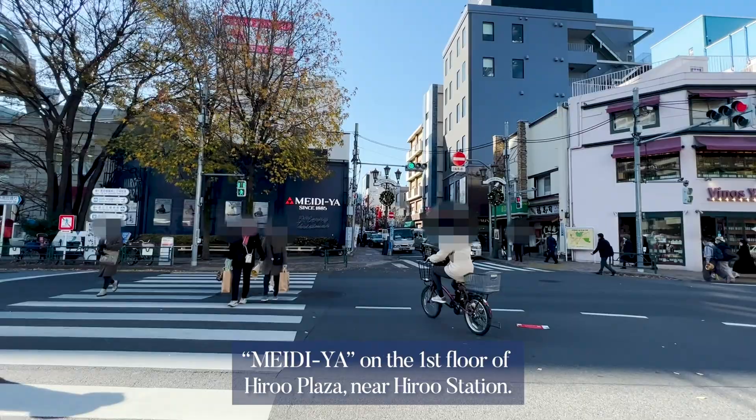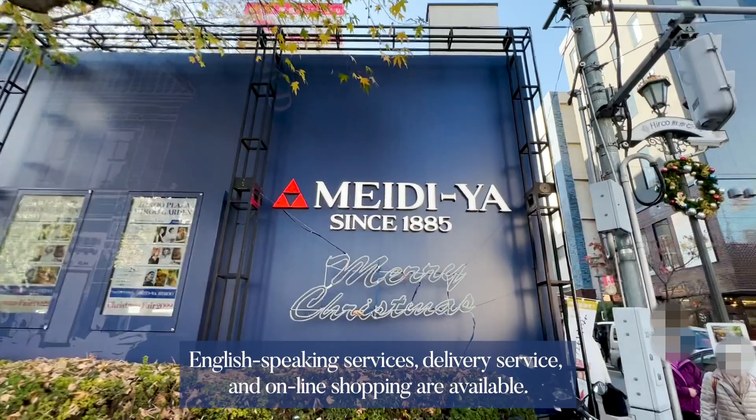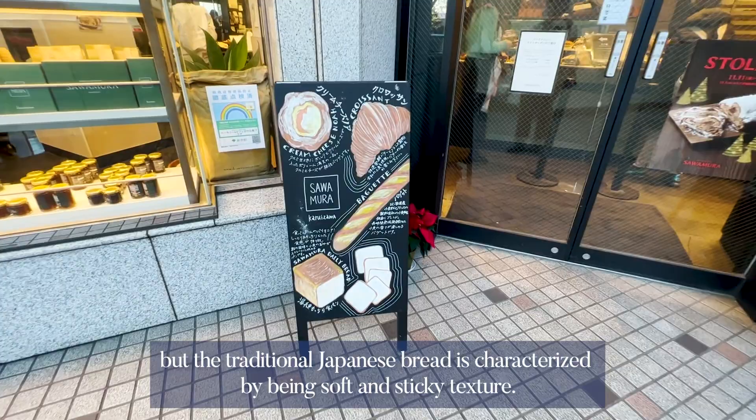Maison, on the first floor of Hiroo Plaza near Hiroo Station, is another option. In addition to fresh vegetables, fruits, beef, and fish, you can purchase wines, cheeses, and confectionery sourced from all over the world. English-speaking services, delivery service, and online shopping are available there as well.